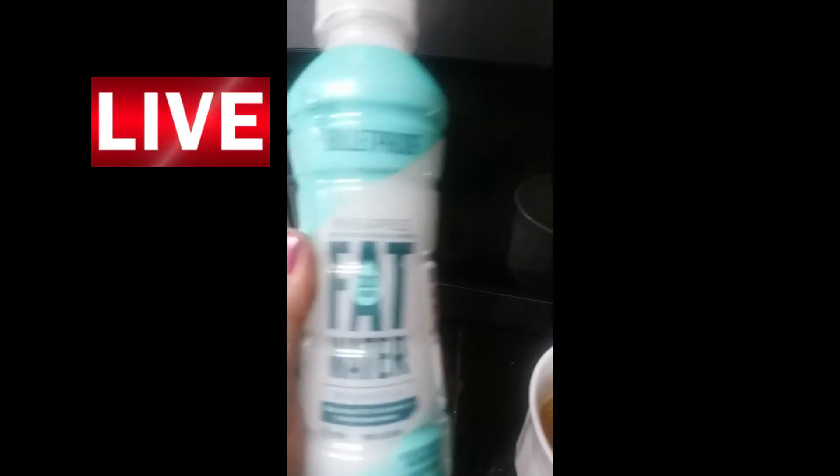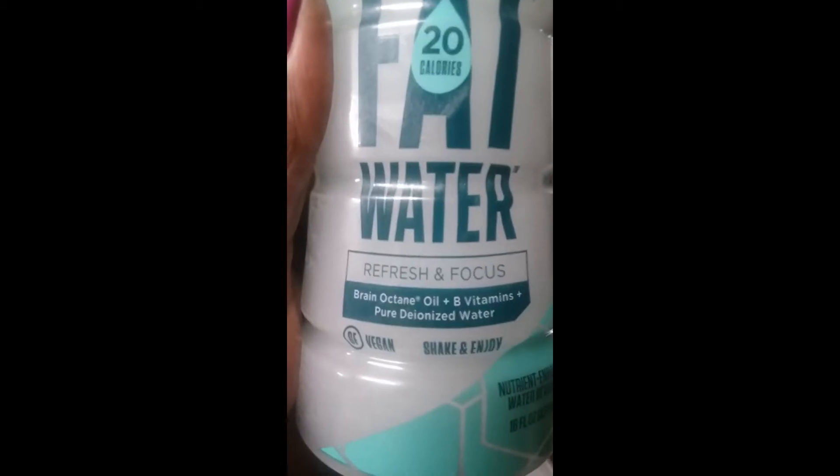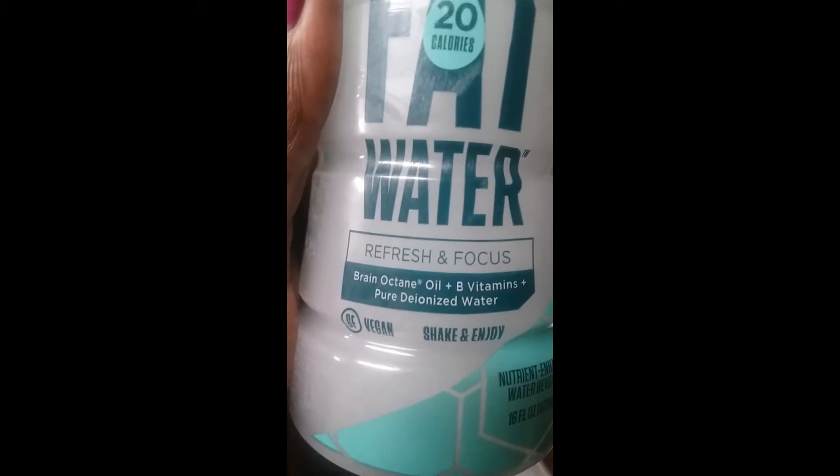These are my two drinks. I'm starting my morning with fat water, which has brain octane oil, B vitamins, and pure ionized water. Shake and enjoy.